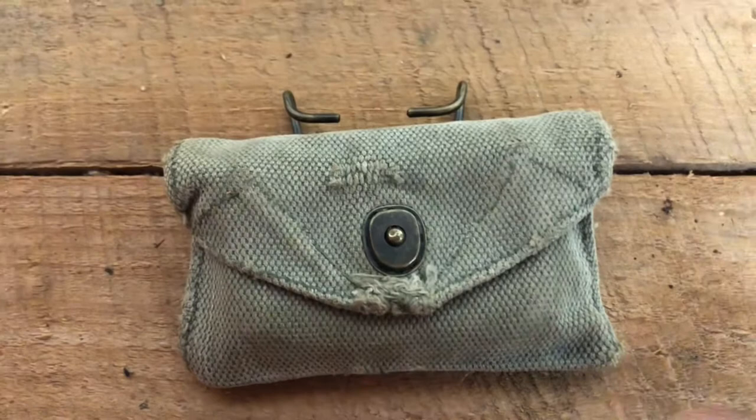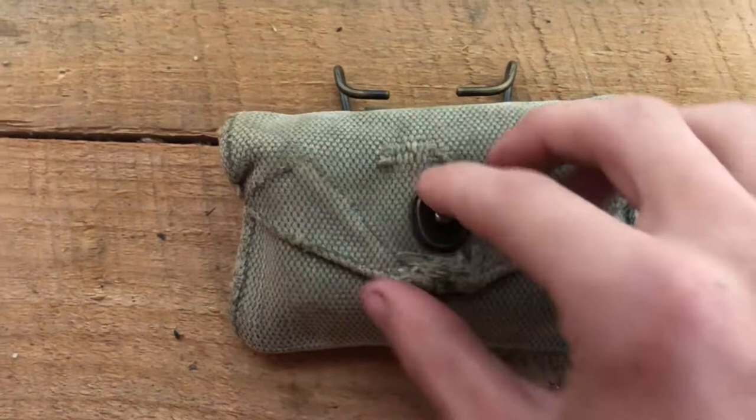The first aid kit hasn't been opened yet, so I'm going to open it and we'll be the first ones inside of it since whenever they packaged it — that would have been the 40s. So let's go ahead and open this.